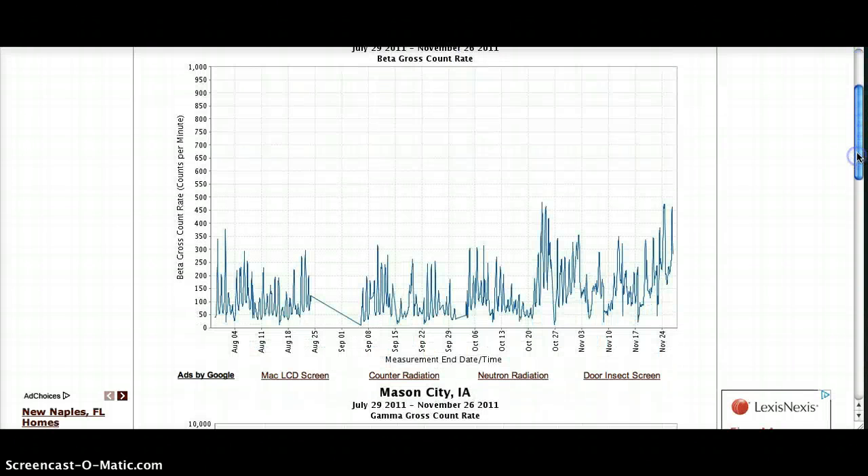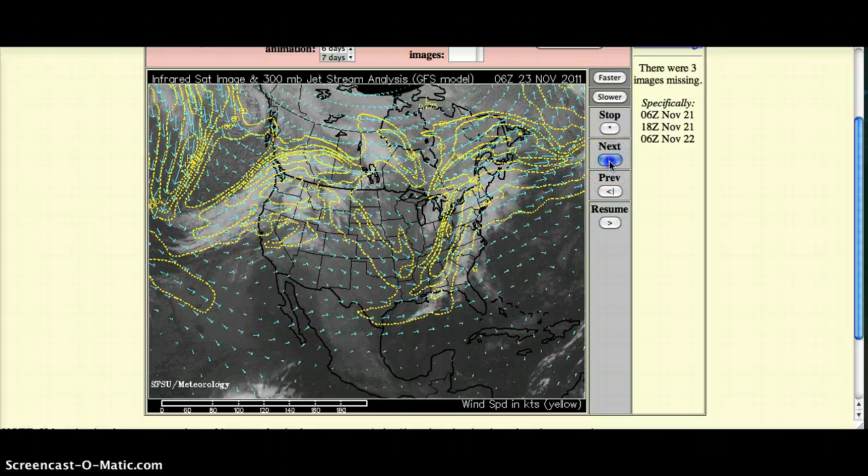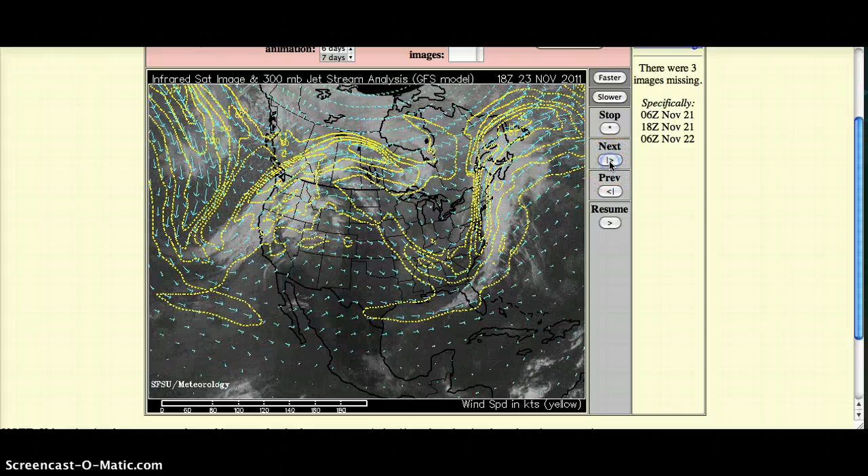Mason City, Iowa — again, tied for the highest readings on November 23rd, coming in at about 460 counts per minute. Iowa's right below Minnesota, and this is how the jet stream moved through there on the 23rd. As you can see, it went right through that area.